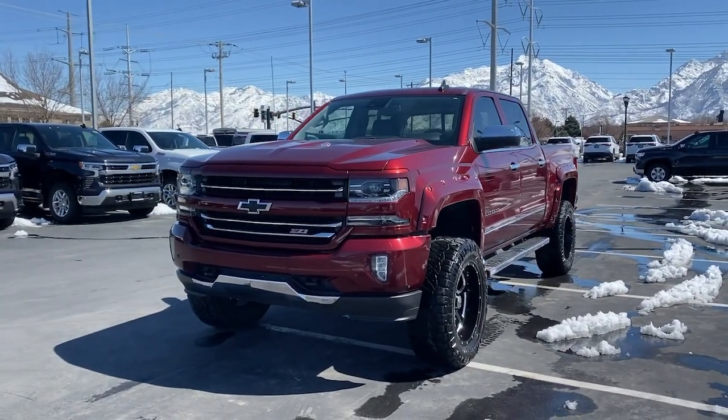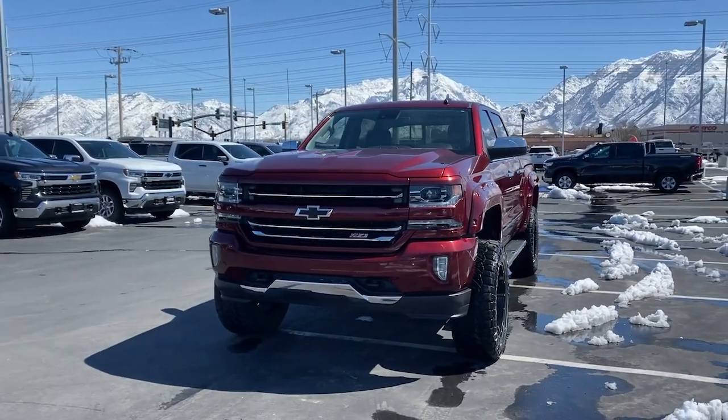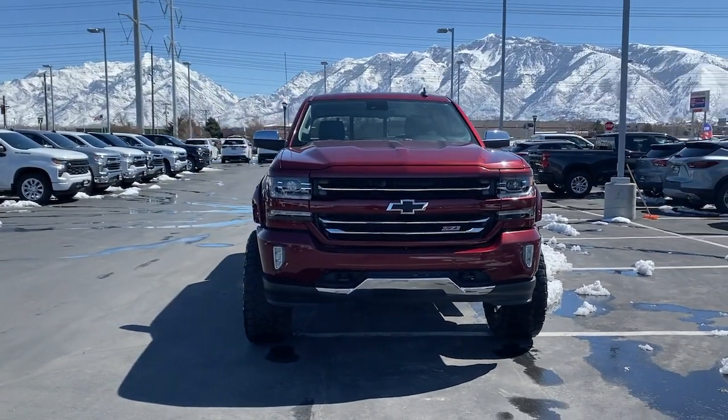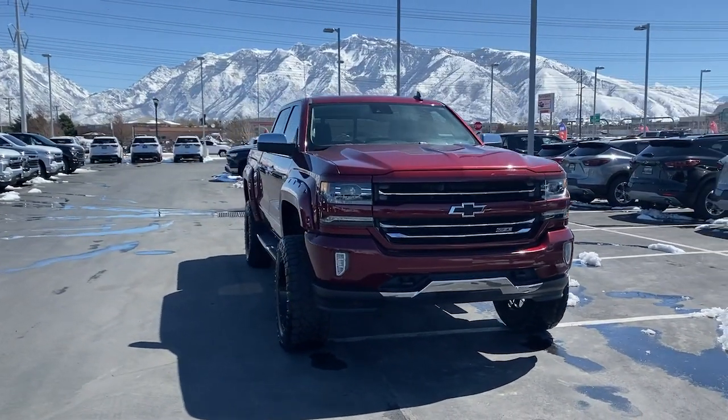You will love the features of this 2017 Chevrolet Silverado 1500. This vehicle is an outstanding buy with fewer than 80,000 miles on the odometer.